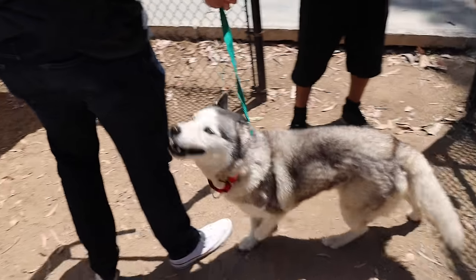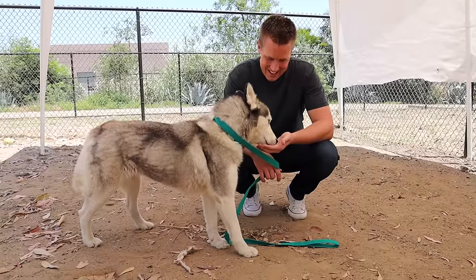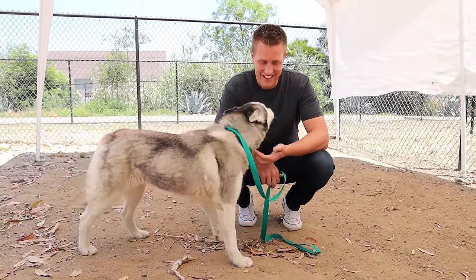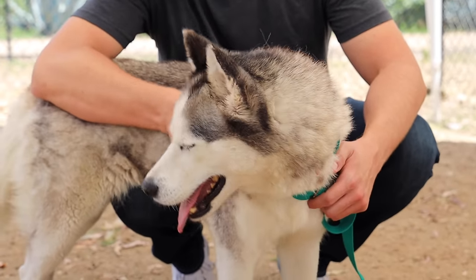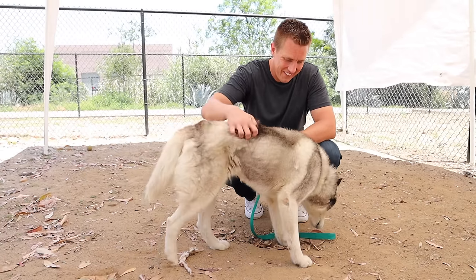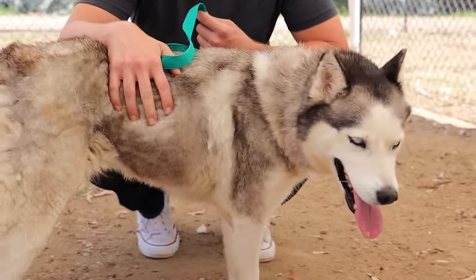I actually know Luna — I've met her before. I thought I recognized her at first, and I think that's why she was so happy to see me. But she was actually adopted, and unfortunately she's been returned. It just breaks my heart to think about what was going through her head when she came back. She had to be thinking, 'oh no, here we go again. I'm being returned again. I'm not good enough, not loved enough.' And now she's been here for a month.